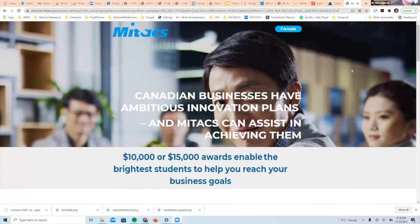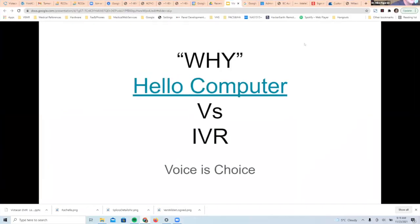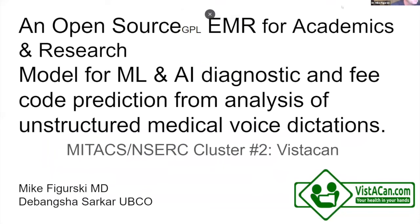Hello everybody, my name is Mike Furgurski. Mine was also a MITACS NSERC project — we're on our second round of a MITACS cluster. I'd highly recommend NSERC and MITACS; they have representatives you can approach directly to find which government programs apply to your idea. I used to be the PEDO rep for South Okanagan and wasn't entirely happy with the choices in EMR, so we went to an open-source EMR and have been developing it for about eight years.